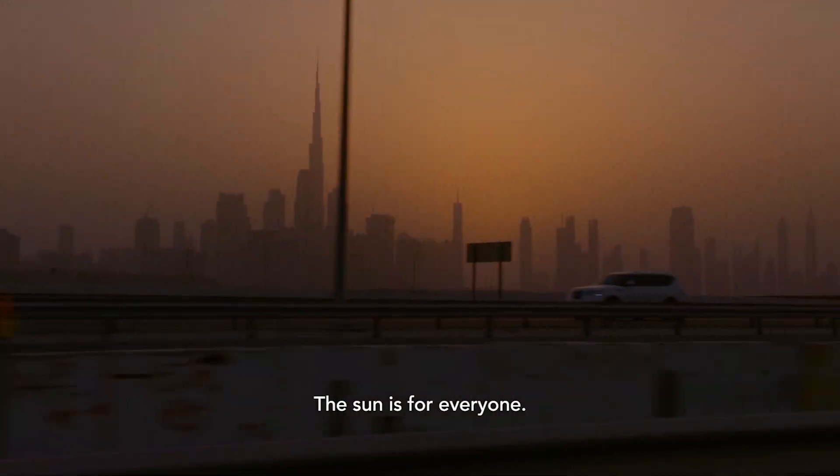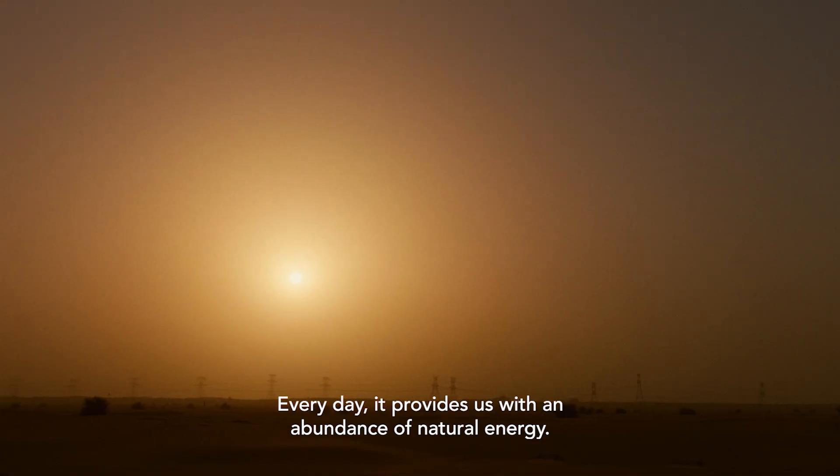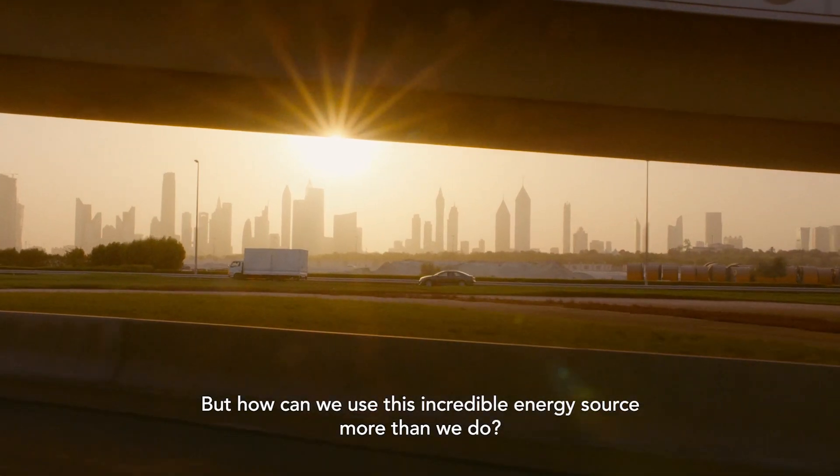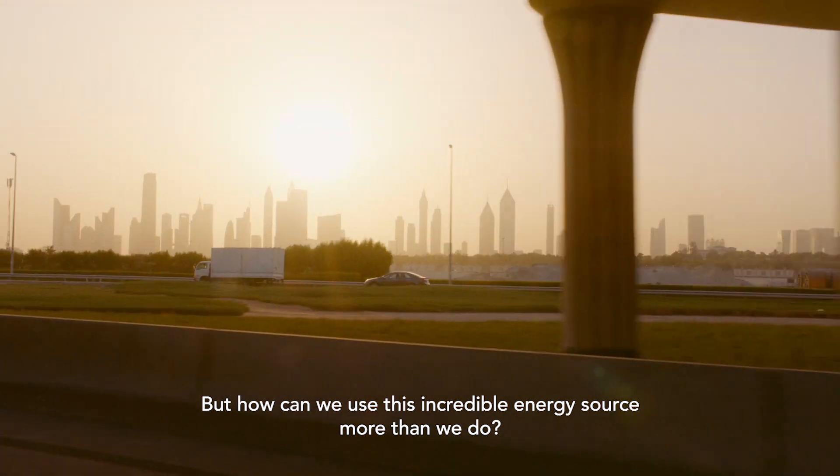The sun is for everyone. Every day it provides us with an abundance of natural energy. But how can we use this incredible energy source more than we do?